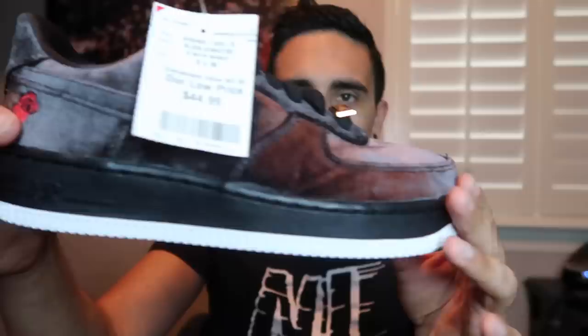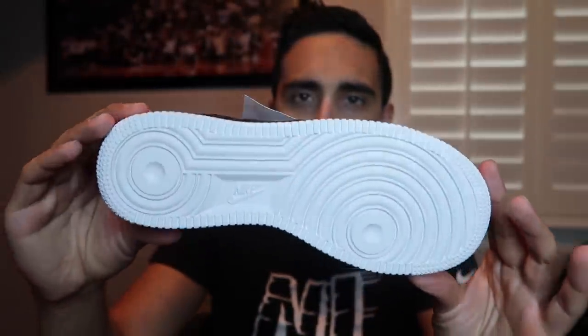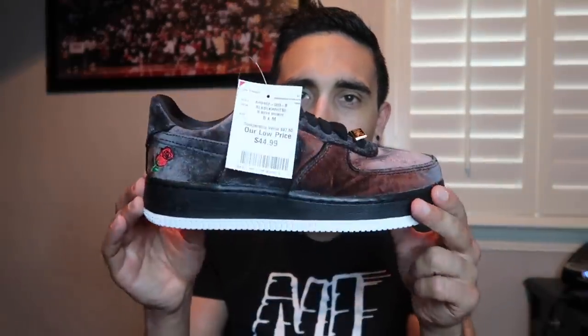You can see we have the rose right here on the back, 2018 right there on the lace lock, and it is velvet - you can see the color kind of changes going all the way around. Completed listings look pretty good - $99, $109, some even at $129 - so we're gonna stay patient on these, size five and size six.